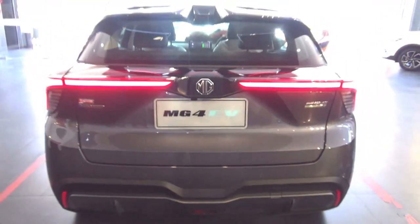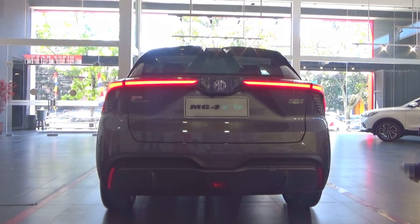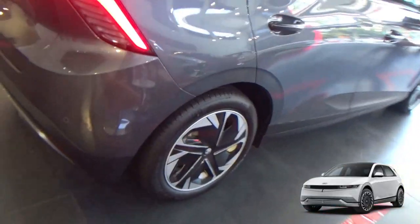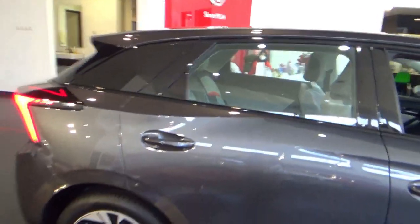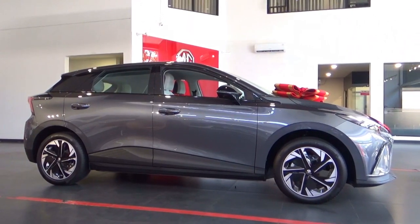The MG4 is a seductive choice for an electric car in Indonesia, offering many technological features at an affordable price compared to the locally made Hyundai Ioniq 5. There had been 300 SPKs — Indonesian vehicle order letters — prior to sales commencing, and 36 units were sold last July.